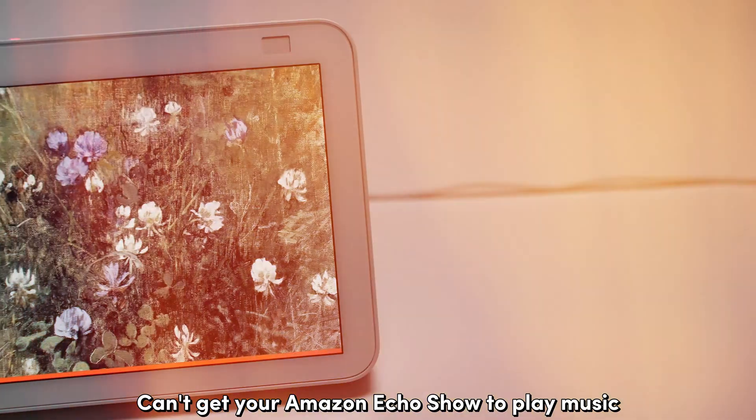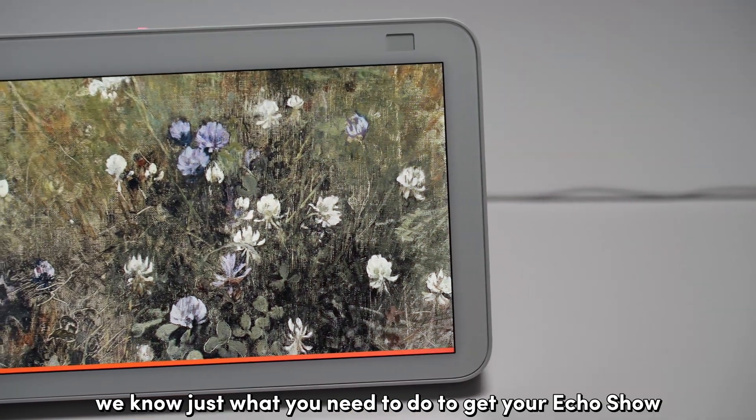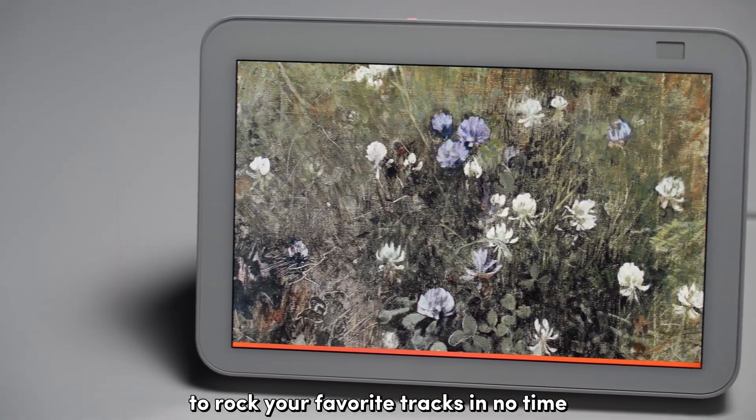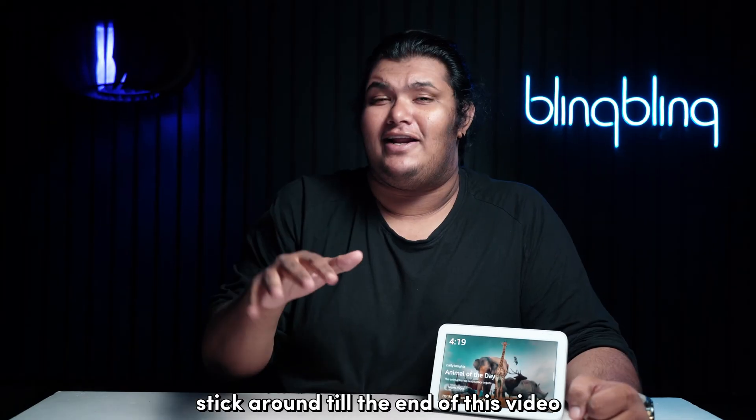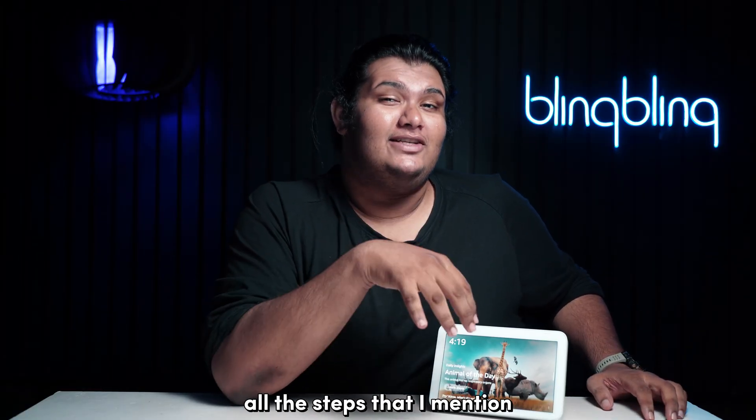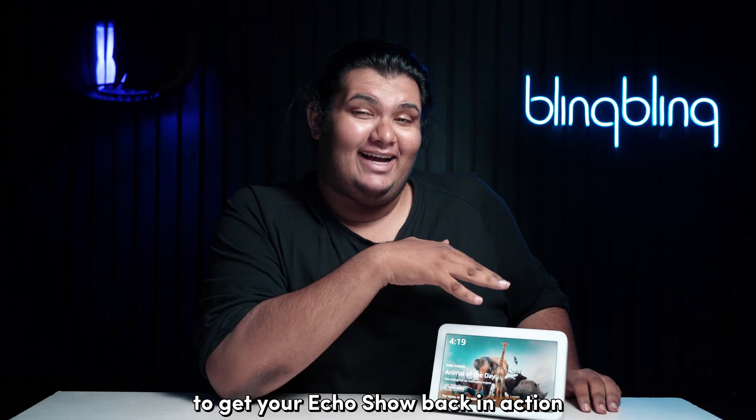Can't get your Amazon Echo Show to play music? We know just what you need to do to get your Echo Show to rock your favorite tracks in no time. Stick around till the end of this video and make sure to check out all the steps that I mentioned to get your Echo Show back in action.